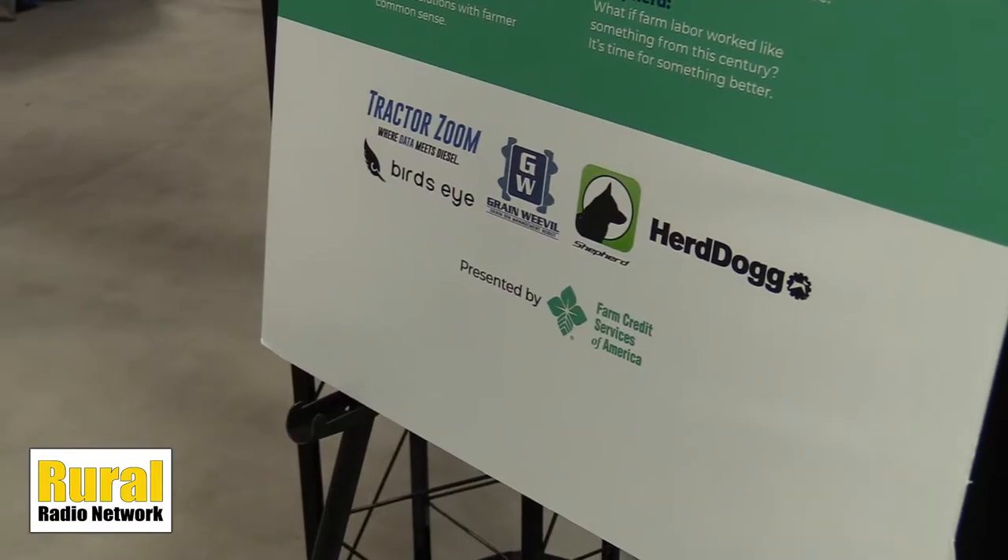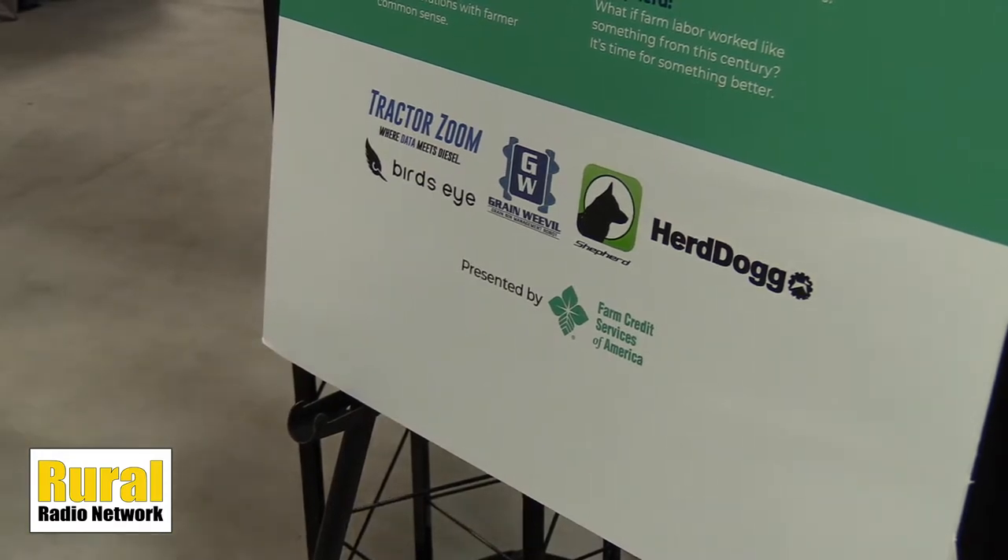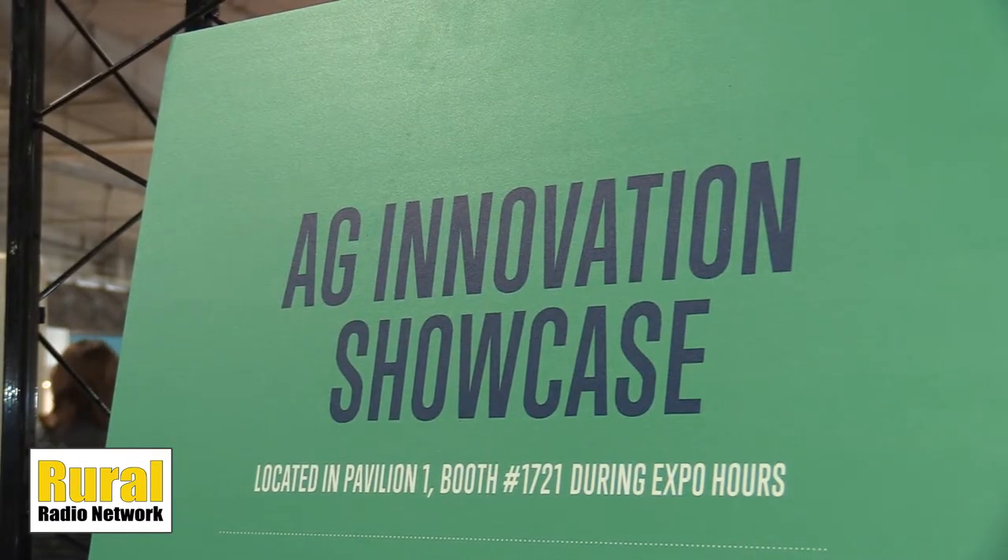Here at the Nebraska Ag Expo, new technology is something that always brings attention to the folks attending, and this time we are visiting with Grain Weevil here at the Farm Credit Services of America Ag Innovation Showcase. Ben joins us now. Tell us a little bit more about Grain Weevil — what is it that you guys do?